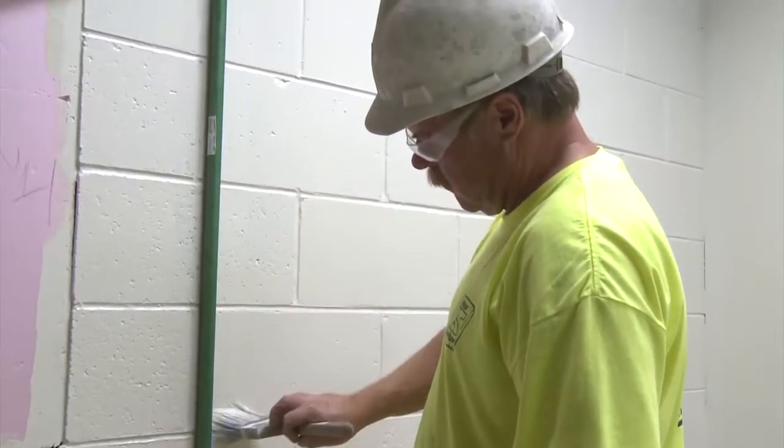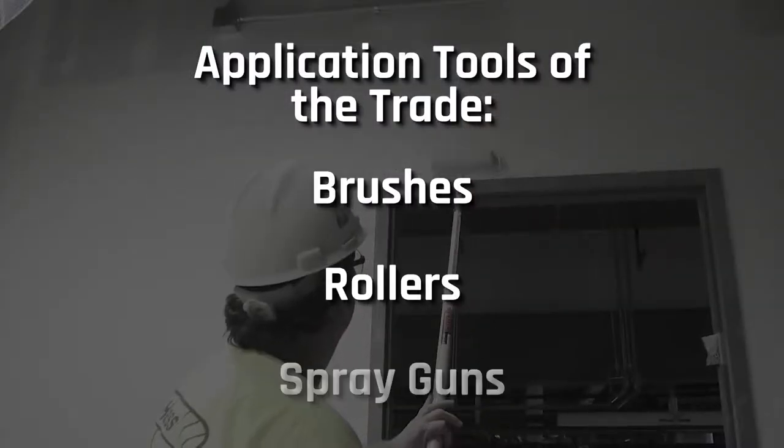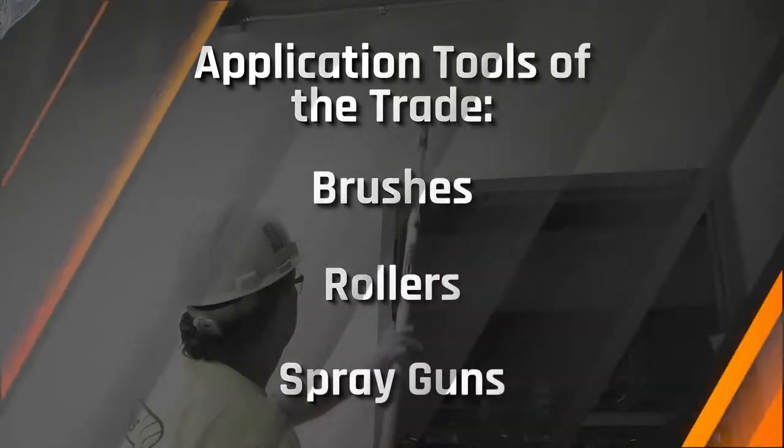As a commercial painter, you'll paint walls, buildings, and other structural surfaces using brushes, rollers, and spray guns as laid out in the work plan or specification.